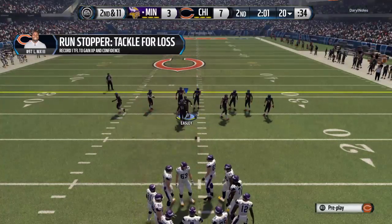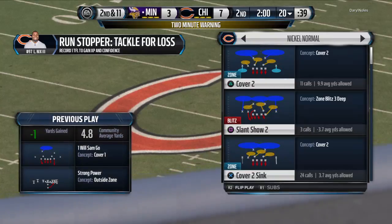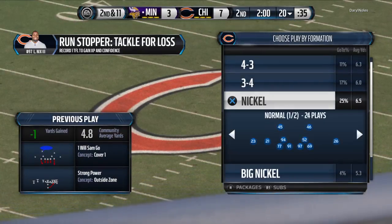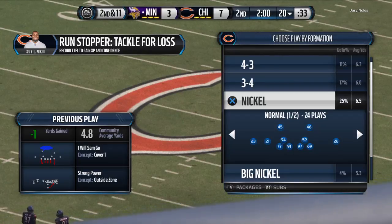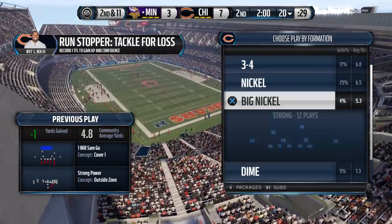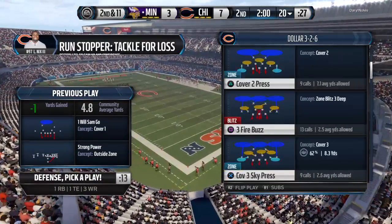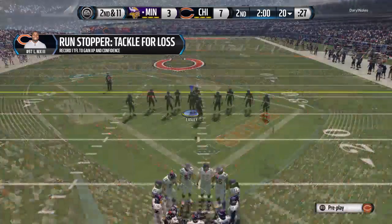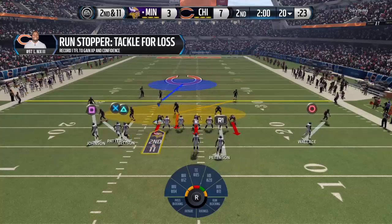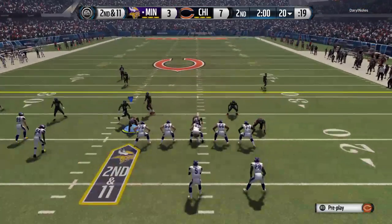And here we have second down — two-minute warning. Two-minute warning, with that second down still coming up.